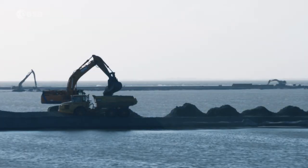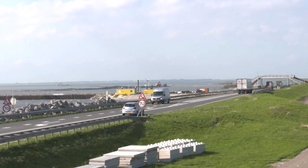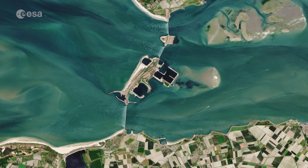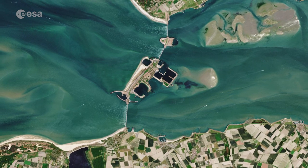As a result, the Dutch government began to implement the Delta Project, an elaborate system of dikes, canals, dams and bridges to hold back the North Sea. In this image, the 9 km long Eastern Scheldt storm surge barrier is visible between the islands.